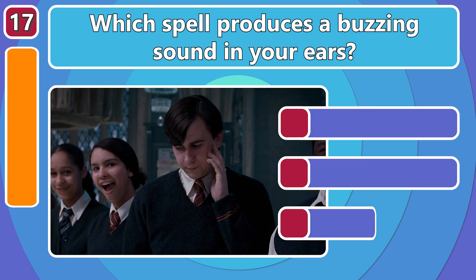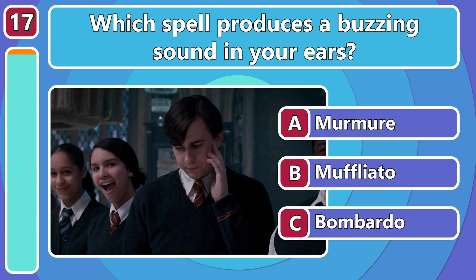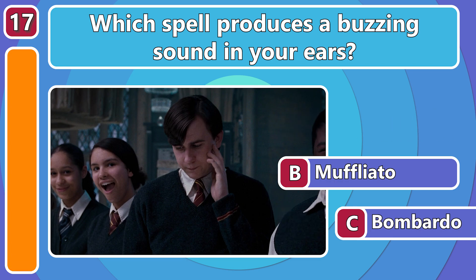What spell makes a buzzing sound in your target's ears? A useful spell that makes it difficult to eavesdrop! Muffiliato!